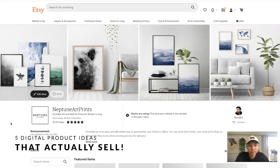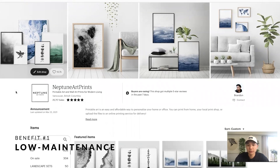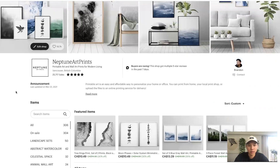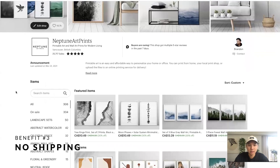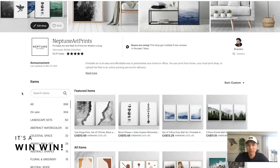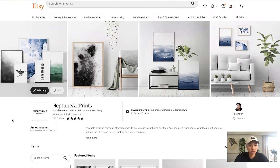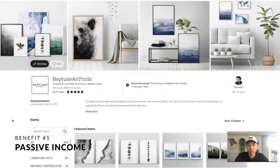Hey guys, in this video I want to share with you five different digital products you can sell on Etsy right now that can make you some serious money. What I love about selling digital products: first, it's very low maintenance. You just create something and it can sell forever. You never run out of stock because it's a digital product — you don't have to ship anything. Everything's instant, and for your customers it's very beneficial too. They can buy a listing, have it downloaded and printed right away, and it's more affordable because they're not paying for shipping. It's passive income — you don't do anything afterwards.